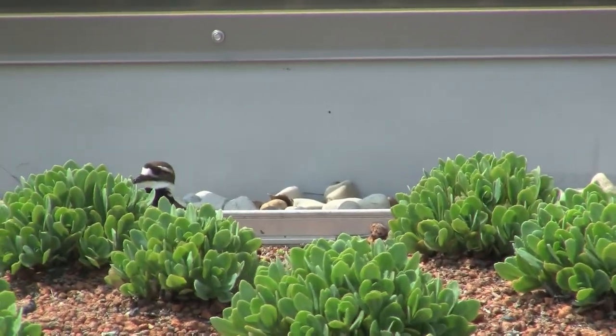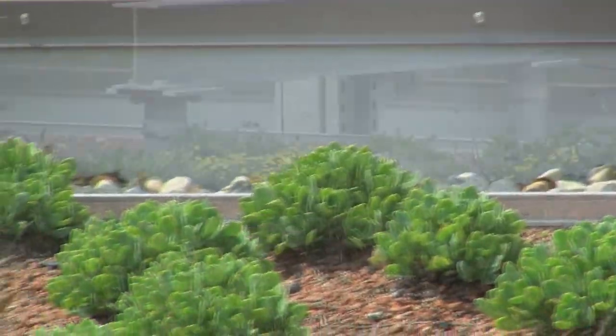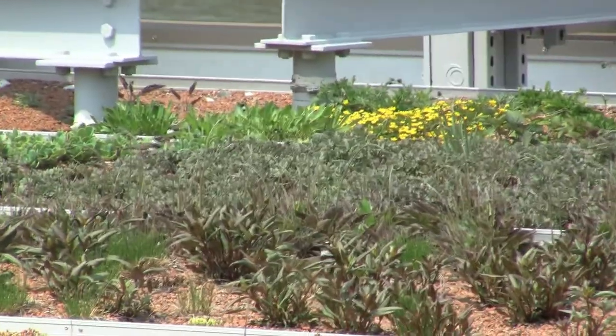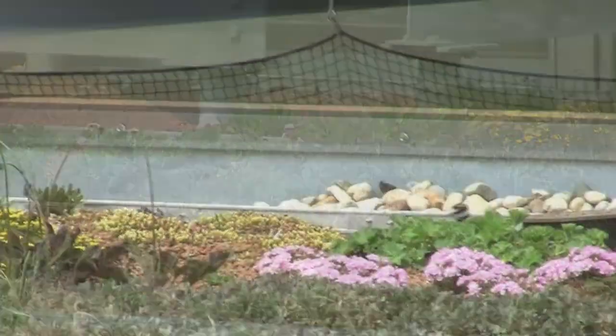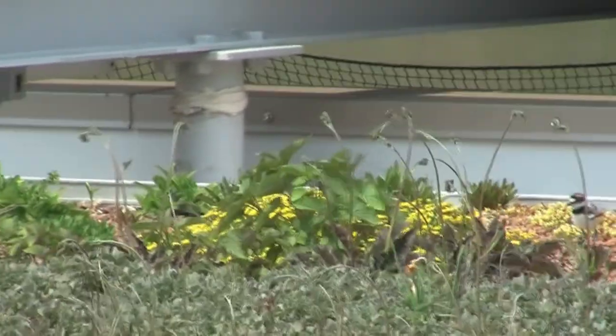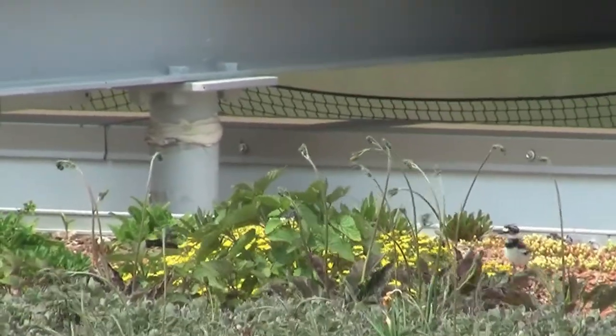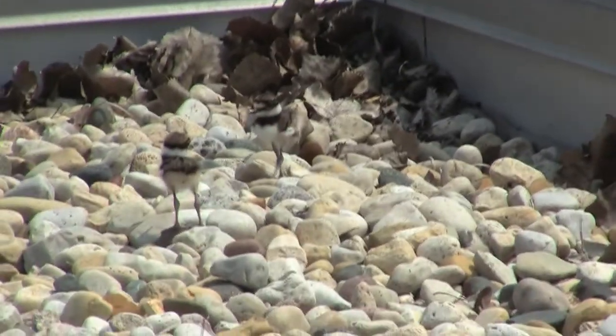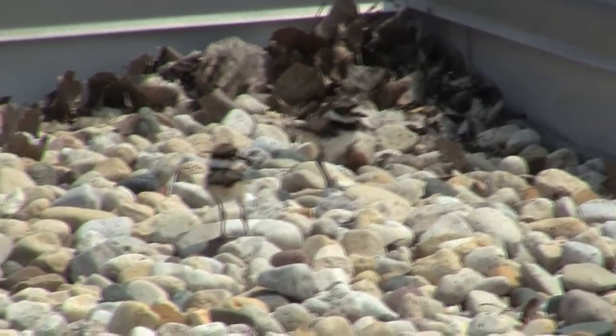The babies, if you can catch a glimpse of any of the babies, are adorable. They have very, very long legs, so you can tell that they're naturally a shore bird. You see them a lot of times on the lagoon sides, but they do like the rooftop here. I think it's a little more secluded — they don't have the foot traffic that some of the other garden areas have, and the eggs blend in really well.